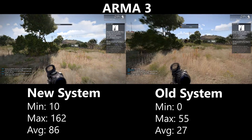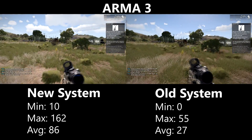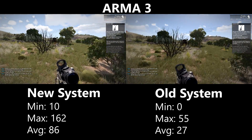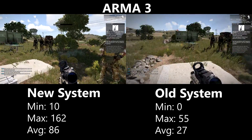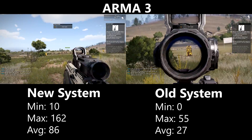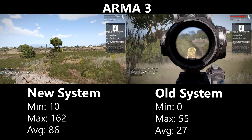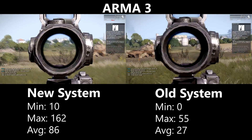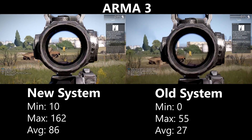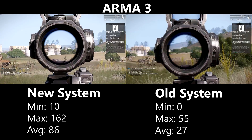Starting with Arma 3, the i5 system achieves a silky smooth 86fps on average while the Athlon system has a much lower average of 27fps. Neither system experienced severe stuttering, although the experience on the old system felt sluggish when shooting targets, especially at distance. Arma loves a powerful CPU and the results clearly show this.